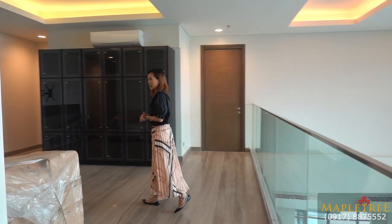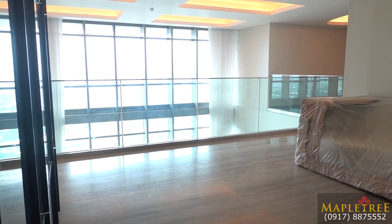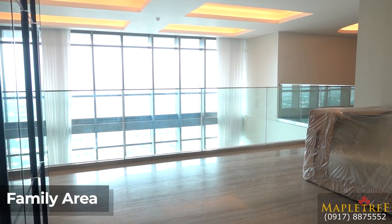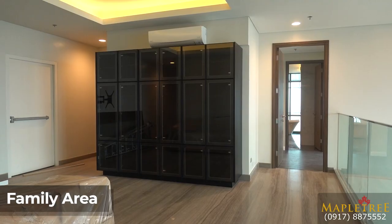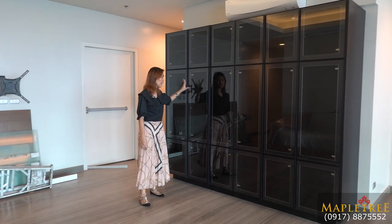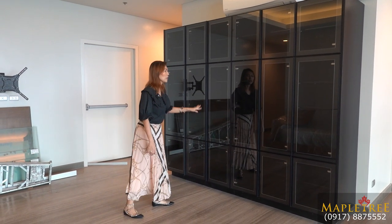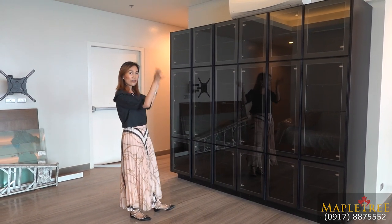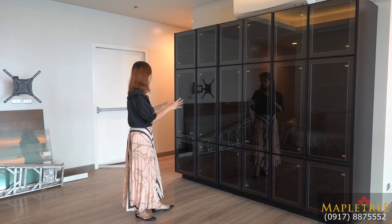Here is another area — this can be your family room. They set it up with a sofa and glass cabinets, which are very elegant. But of course, you can put a TV as well if you don't want all cabinets on this part.